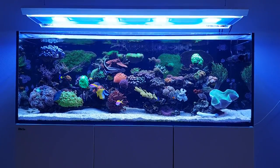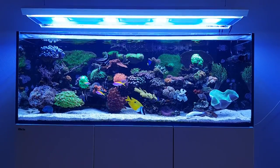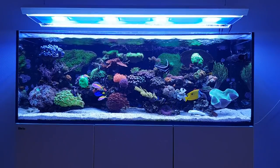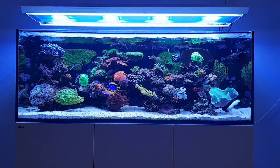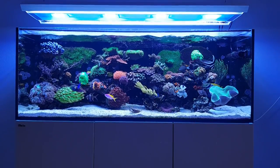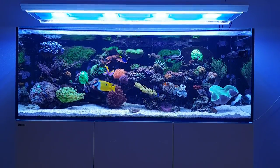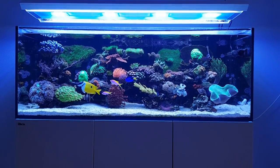Hi everyone, Dutch Reaver here and welcome to this latest video. Today we're going to discuss a growth update of the fish and the corals. I noticed that some of the corals and some of the fish had grown significantly over the past few months, so I thought it was nice to give you an update on that. Let's get started.